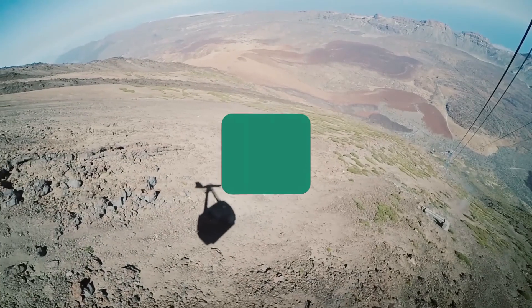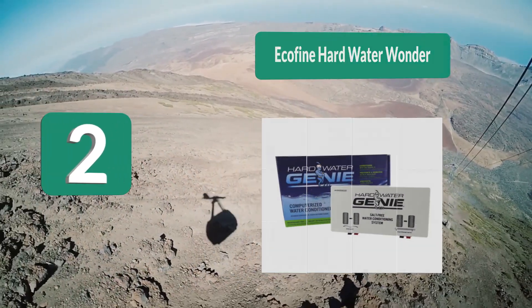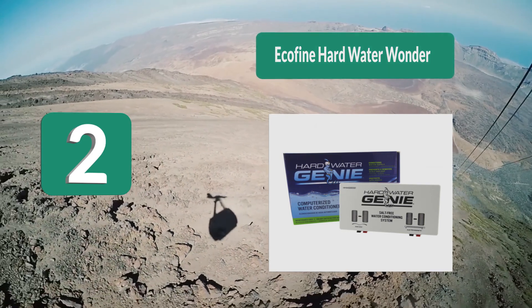The Fountainhead features a space-saving design with no filters to exchange and never needs to be drained. Number 2: Ecofine Hard Water Wonder. Ecofine's offering tackles hard water pollution in your home and takes up less space.